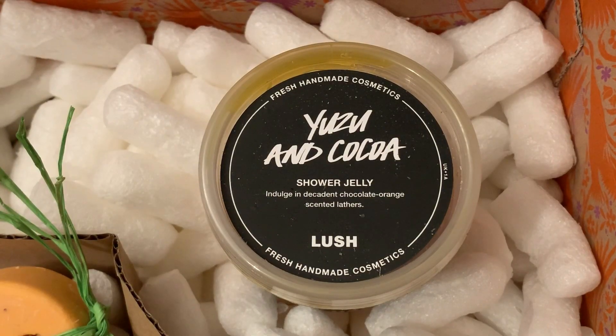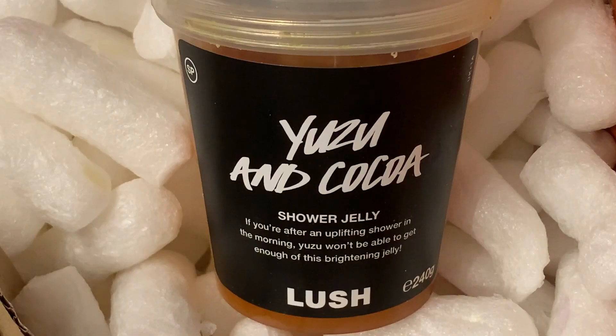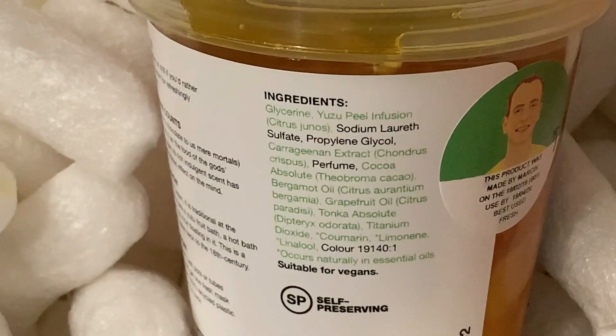This is Yuzu and Cocoa Shower Jelly. On the top of the lid it says indulge in decadent chocolate orange scented lathers. On the front of the container it says if you're after an uplifting shower in the morning, Yuzu won't be able to get enough of this brightening jelly. This has Yuzu Peel Infusion, which is a sour Japanese citrus fruit, carrageenan extract, cocoa absolute, bergamot oil, grapefruit oil, and tonka absolute.